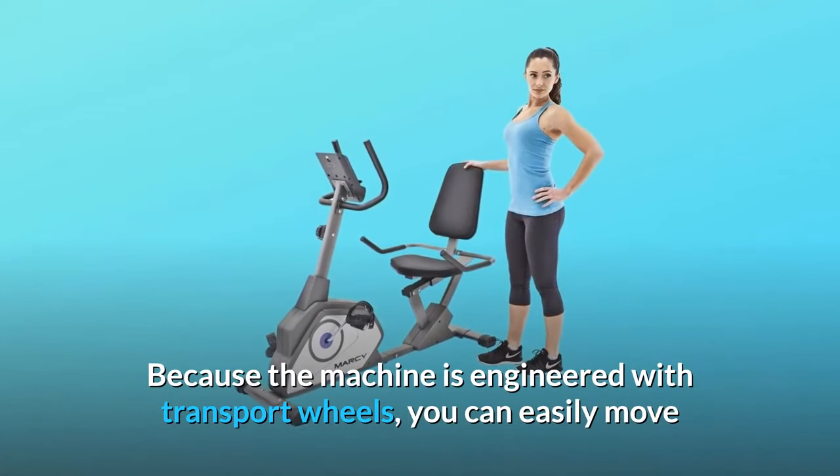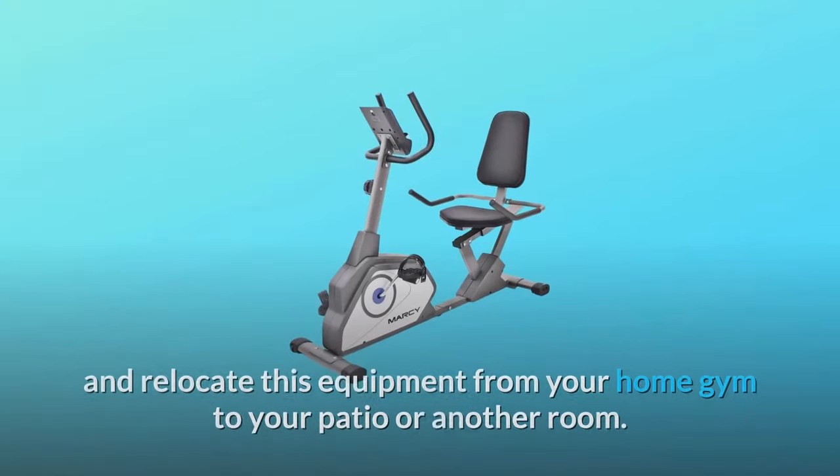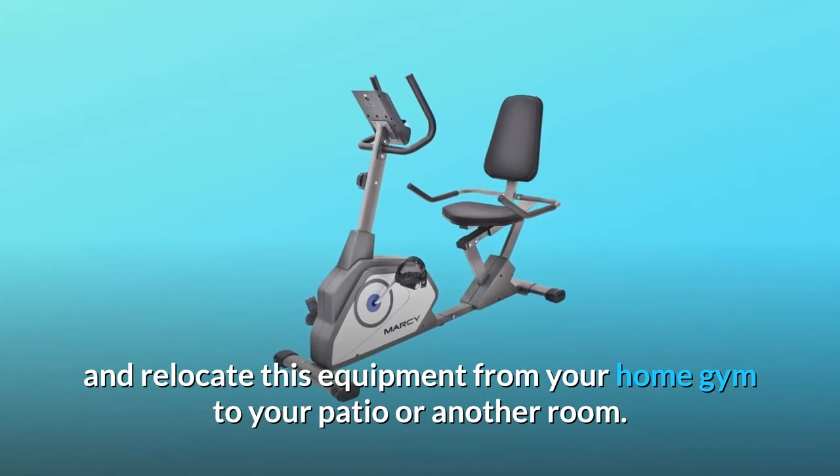Because the machine is engineered with transport wheels, you can easily move and relocate this equipment from your home gym to your patio or another room.